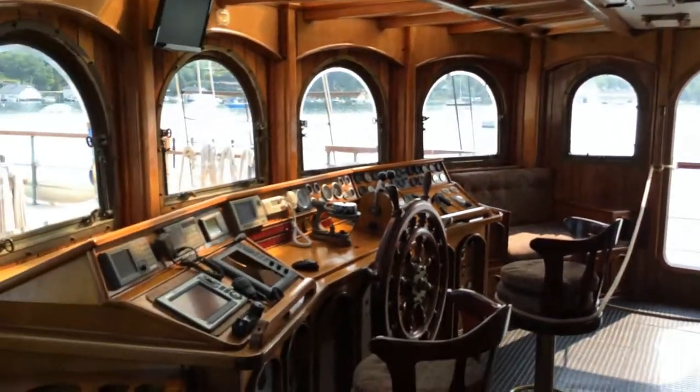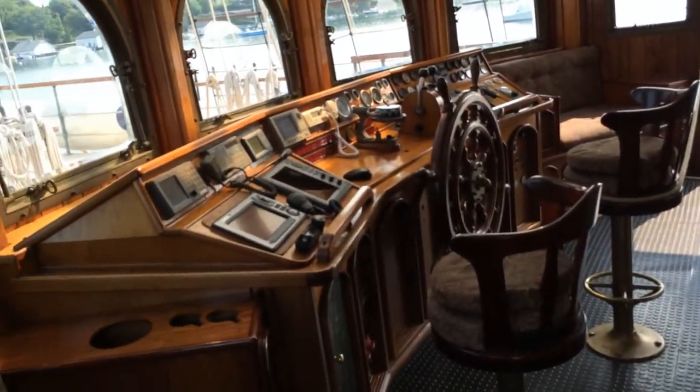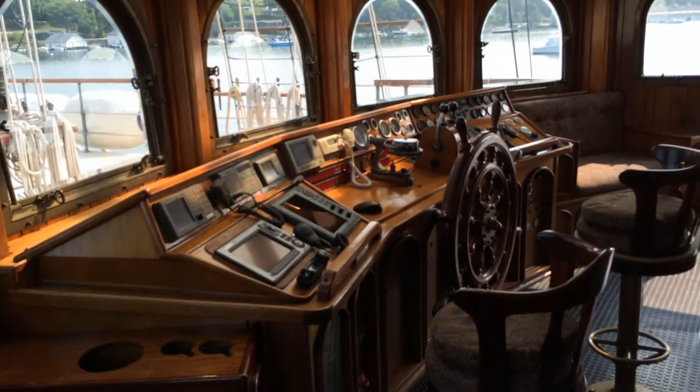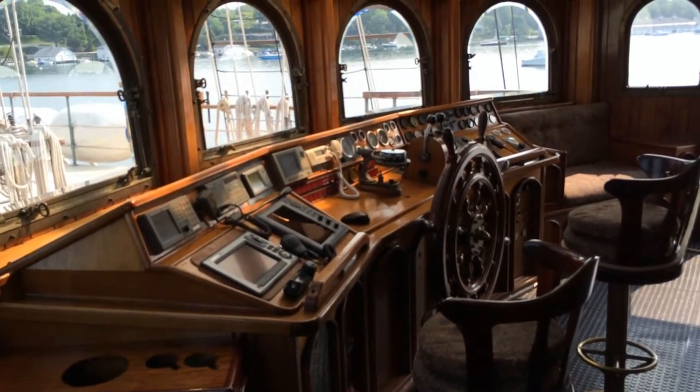Can you steer the boat? Yeah! We all learn to hold a compass course and navigate the ship.